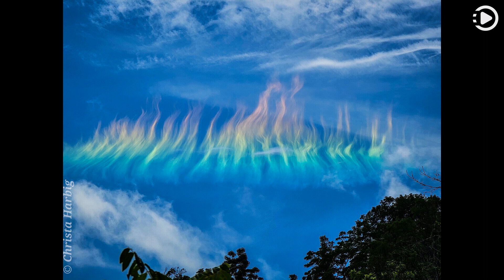What's happening to this cloud? Ice crystals in a distant cirrus cloud are acting like little floating prisms. Known informally as a fire rainbow for its flame-like appearance, a circumhorizon arc appears parallel to the horizon.